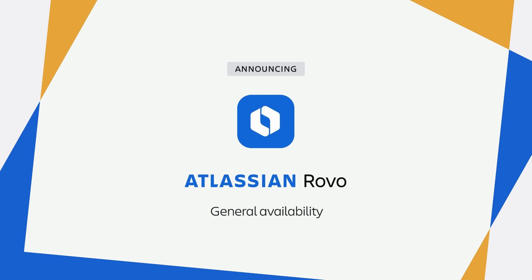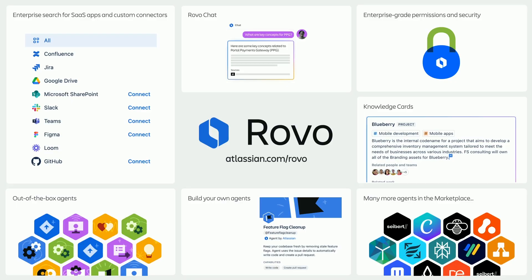It's a world-class enterprise search engine. Knowledge at your fingertips with definitions and RovoChat. A robust agent building capability plus many out-of-the-box agents that are ready to go. And the ability for any person in your company to access these capabilities on demand through the browser extension. All available today in a single package.